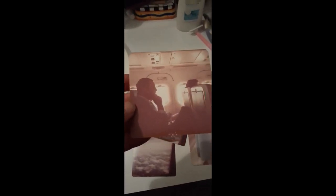My grandfather — let's see — and here are more of them.